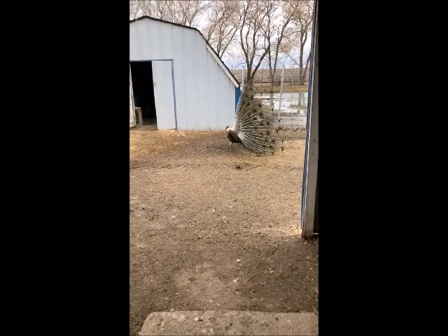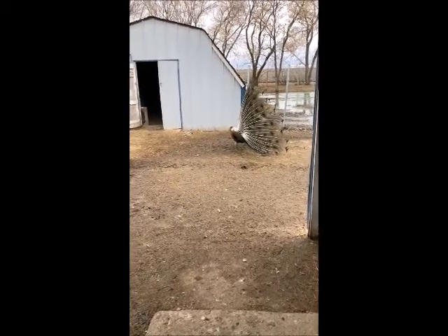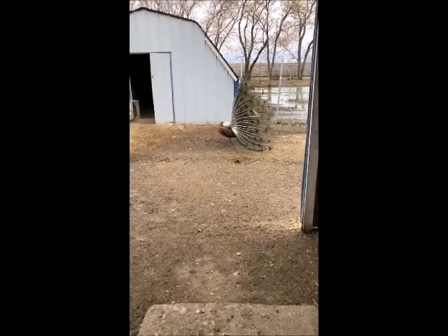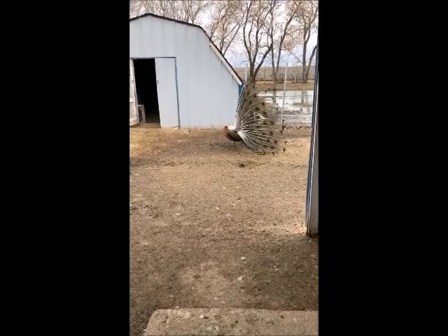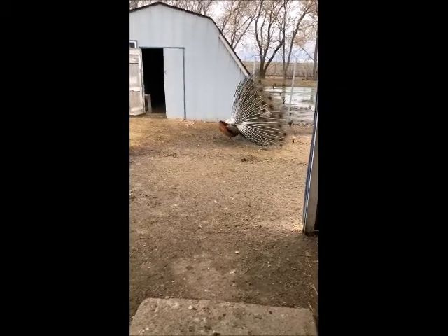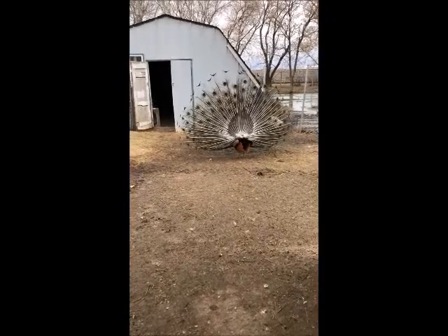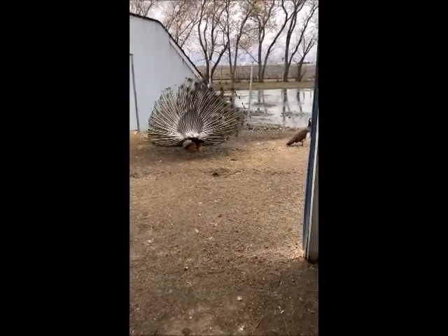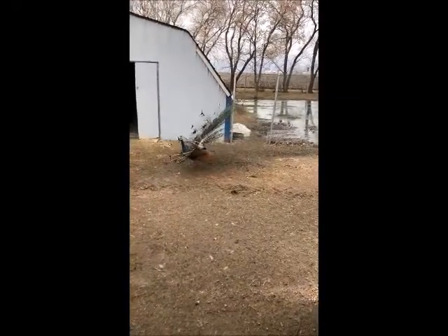Mr. Peacock is out displaying again. You can't see right now but there is a female in front of him, and hopefully she comes back this way and then he will turn around. He always tries to show her the colorful side of his display — this is the back right now. There's the female.